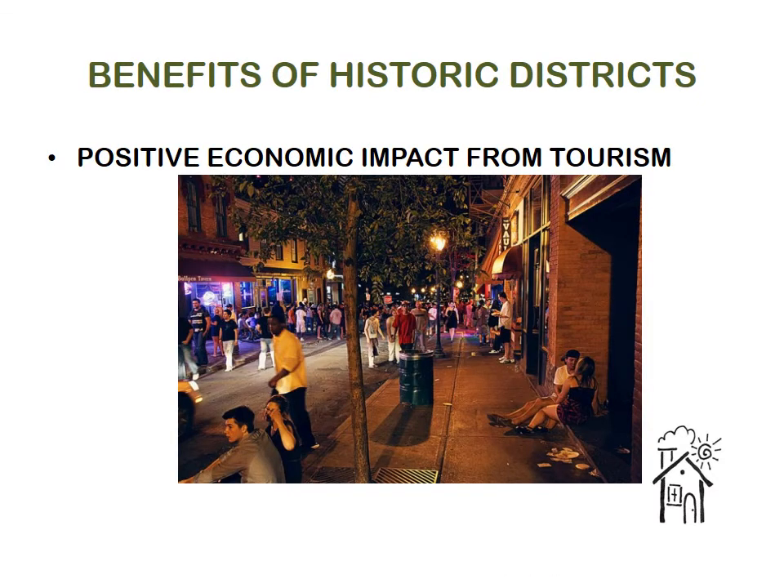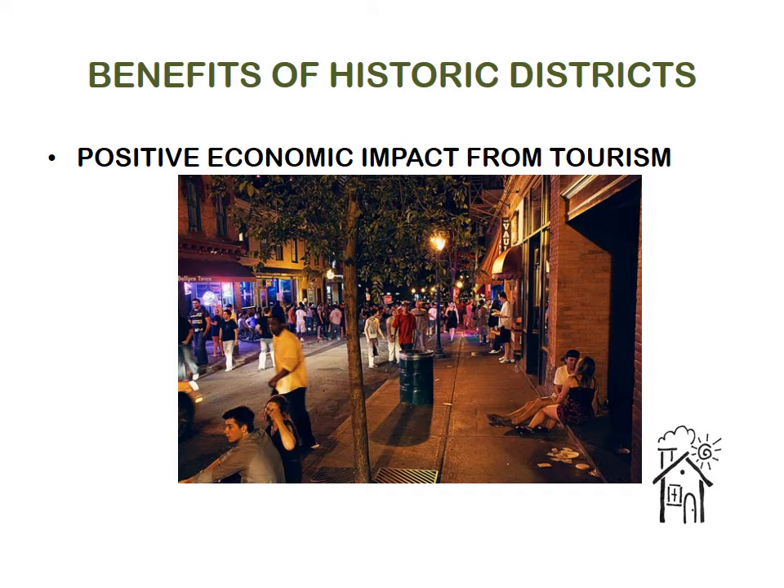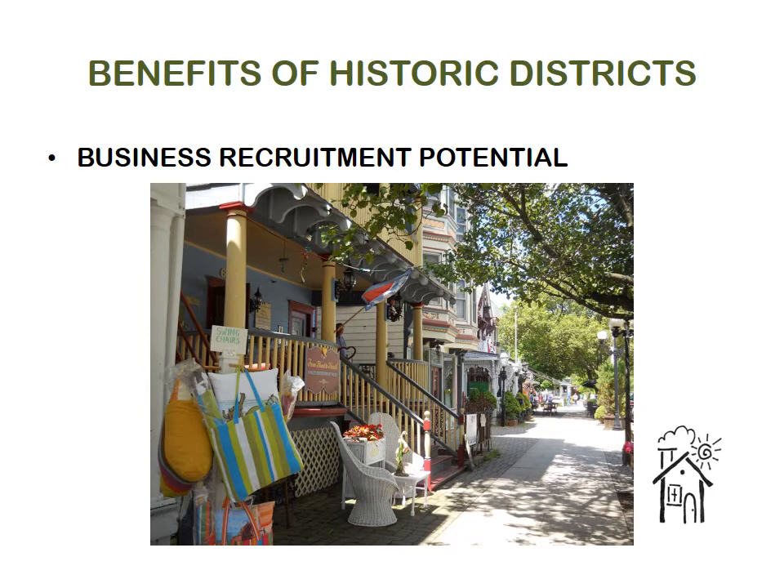A local district can have proven benefit for the local economy, encouraging creative businesses and tourism. Historic district status can encourage good new businesses to come to Bridgeton and to stay here. Many people describe the positive social and psychological benefits of living in a historic district — they connect us to the past and to one another, and they help create community.